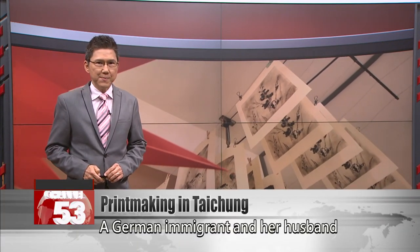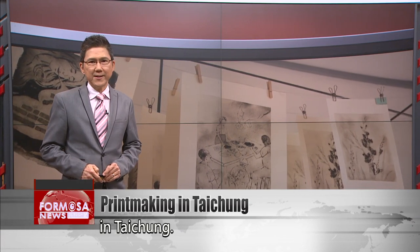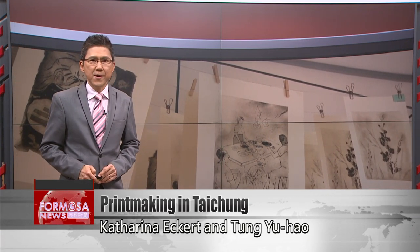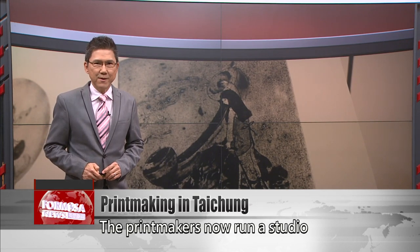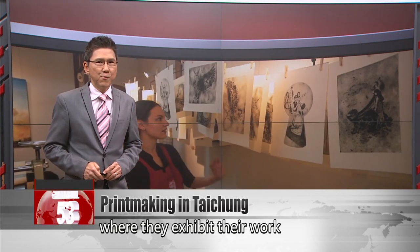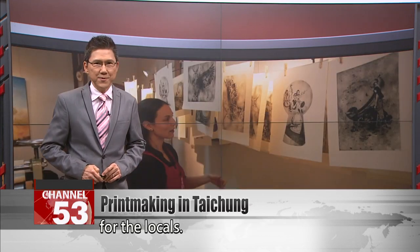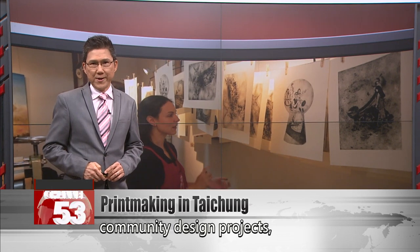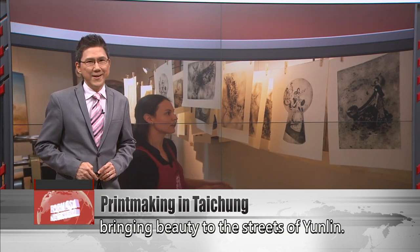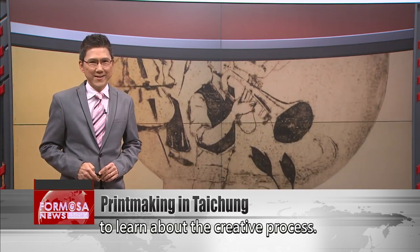A German immigrant and her husband are running a printmaking studio in Taichung. Catalina Eckert and Tong Yu Hao met as art students in Germany. The printmakers now run a studio where they exhibit their work and offer a variety of art classes for the locals. They're also involved in community design projects, bringing beauty to the streets of Yunling. FTV took a tour of their studio to learn about the creative process.